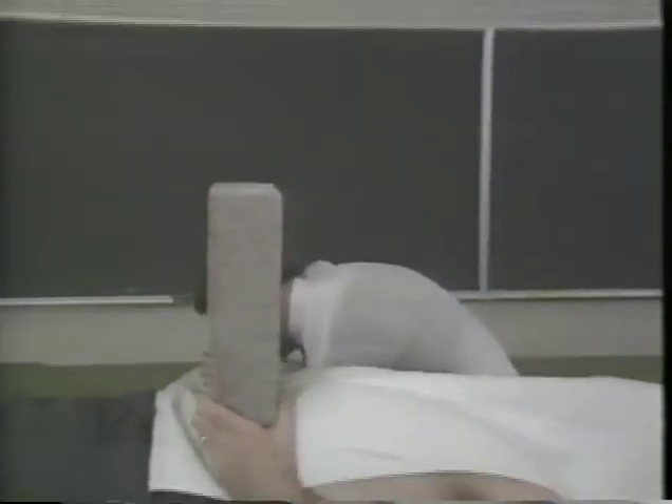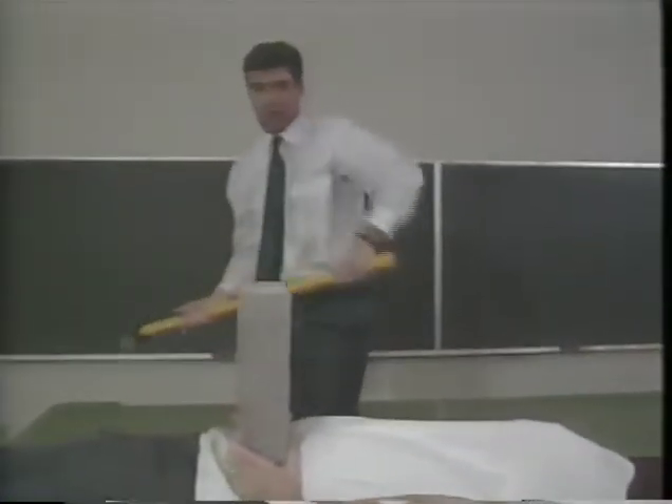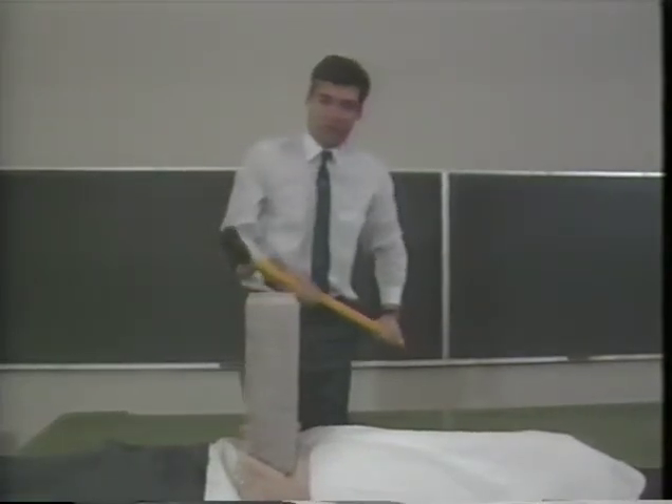All right. All set, Professor? Absolutely. Here we go.